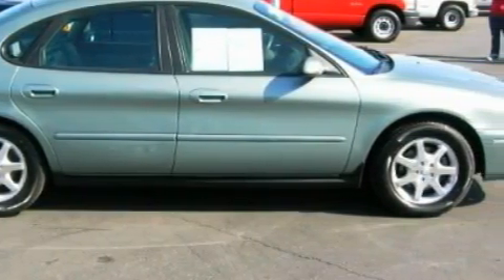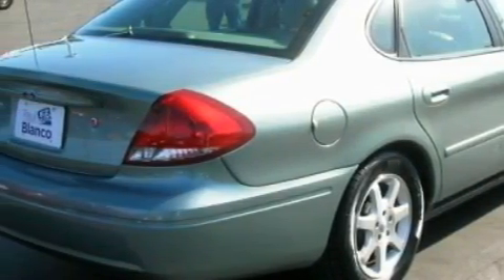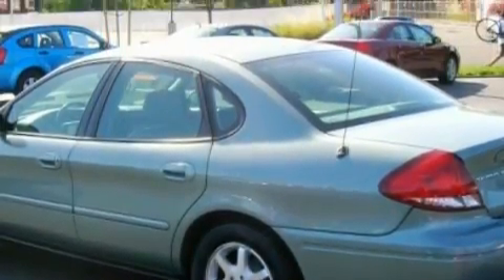This Ford's list of numerous features includes a moonroof, cruise control, a CD player, front multi-stage airbags, power child safety door locks, and this automobile's stylish design always looks great.